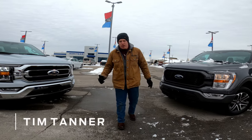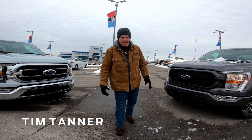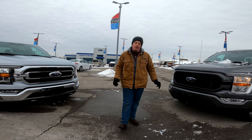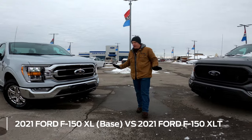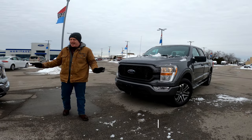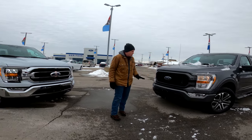Hey guys, my name is Tim Tanner. I'm a product specialist here at Heritage Ford in Corden, Indiana. Today we're going to be talking about the differences between a 2021 F-150 XL and XLT. We're going to show you around the outsides, the differences on the outside, and then we'll go inside. First we're going to start with the XL.